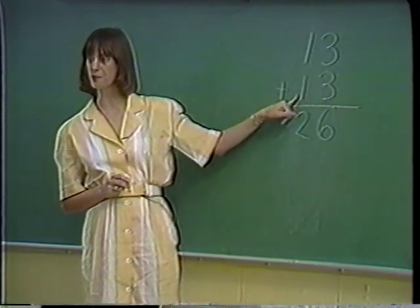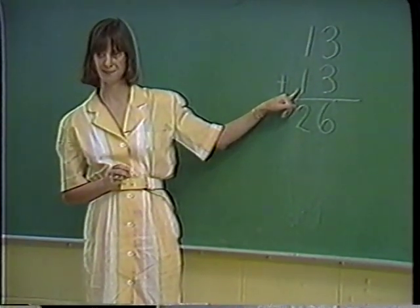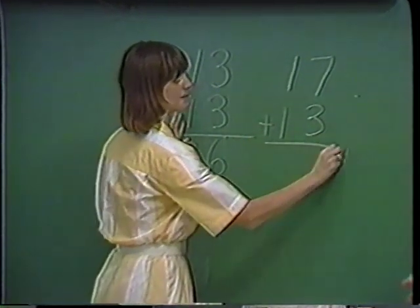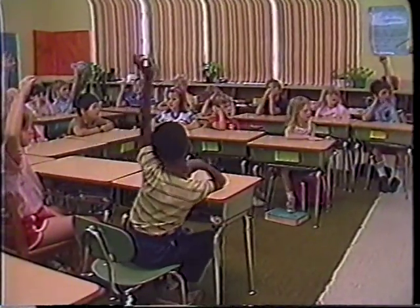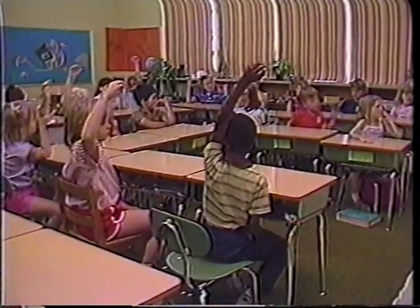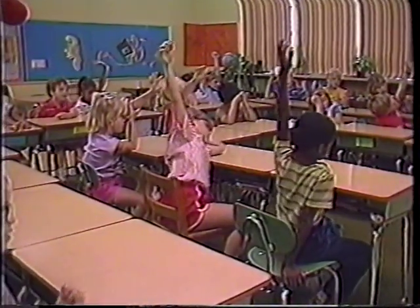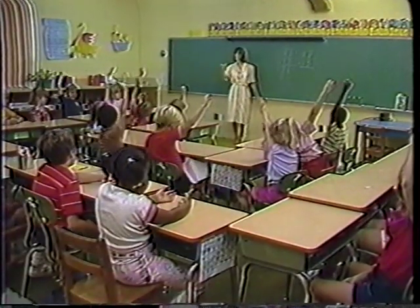All right, I have one that we've never tried before. Put on your thinking caps. Now let's see what happens when we do one like this. 17 plus 13. I already have hands up — easy! All right, Brent. 30.